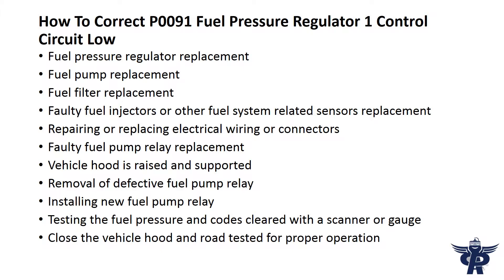Fuel pressure regulator replacement, fuel pump replacement, fuel filter replacement, faulty fuel injectors, or other fuel system related sensors replacement.